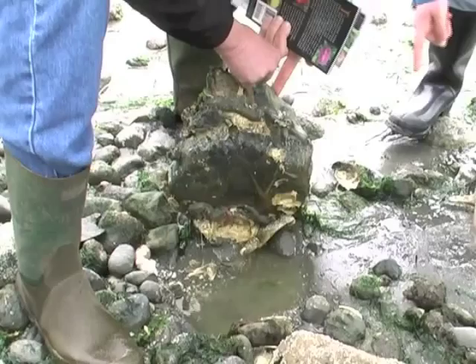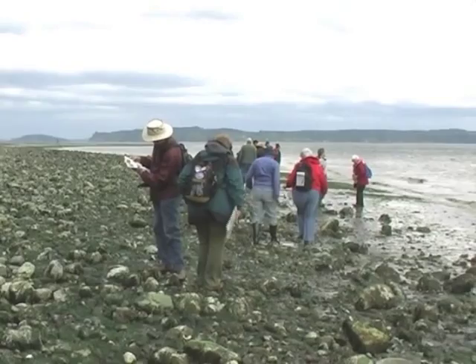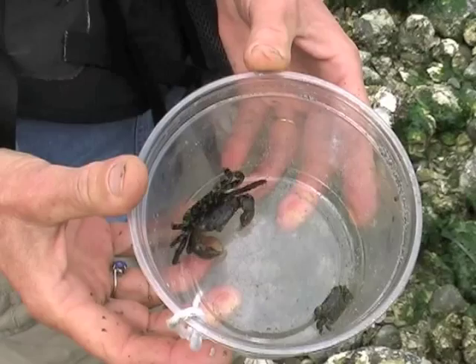Some Kitsap Peninsula beaches are covered with tennis to basketball size rocks or cobbles. Often, boulders are also strewn about. If there are children with you, walking the cobbles quickly becomes a crab hunt for a variety of small crabs.